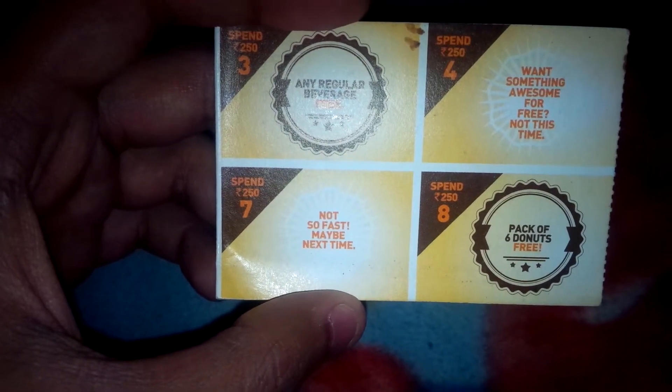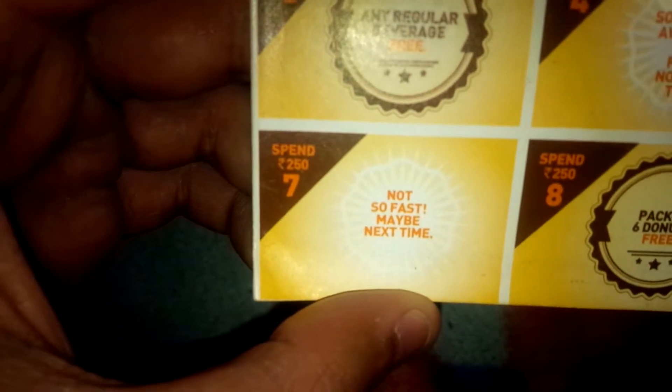Please note you will have to spend at least 250 rupees each time at Dunkin' Donuts. At the seventh time you will get nothing, and at the eighth time you will get a pack of six donuts absolutely free. This scheme is valid till February end 2015. Thanks a lot for watching.